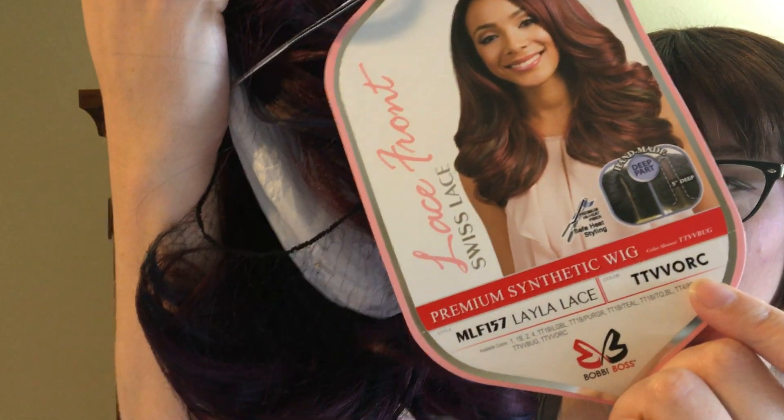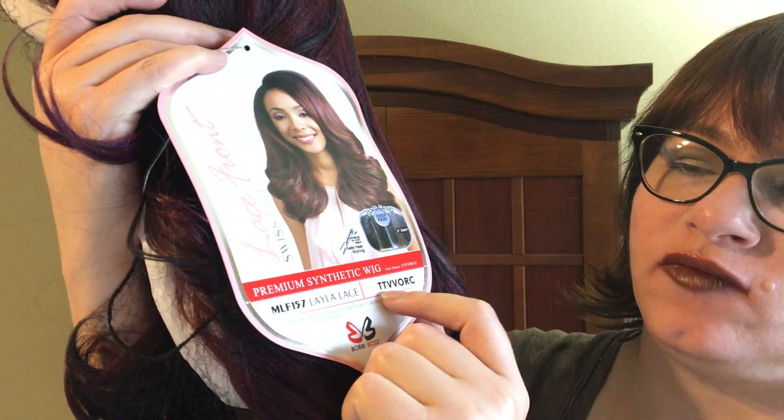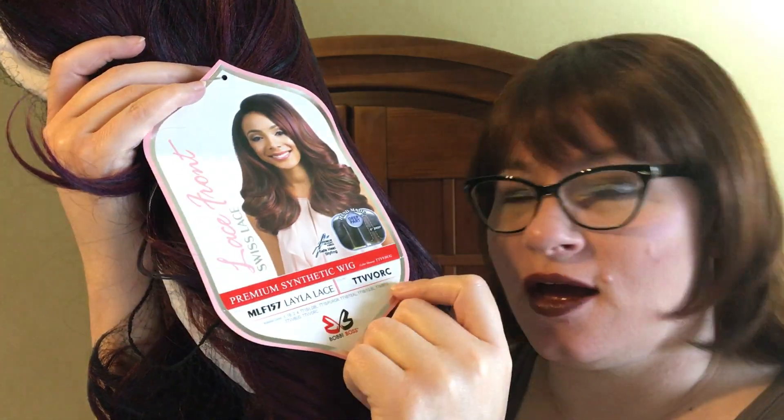And then this is the color — it's a little unusual, a long string of letters: TTVVORC. A lot of color codes start with TT, and the V's are maybe violet. I'm not sure — maybe this is orange. It doesn't really make a lot of sense for this color, but in any case, it is a gorgeous, gorgeous color.